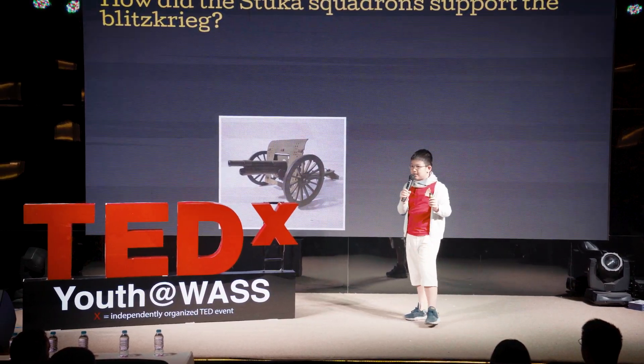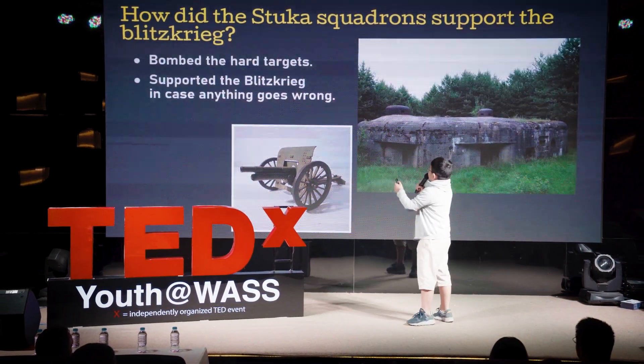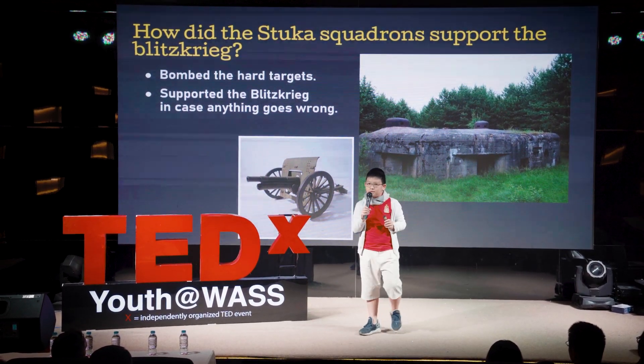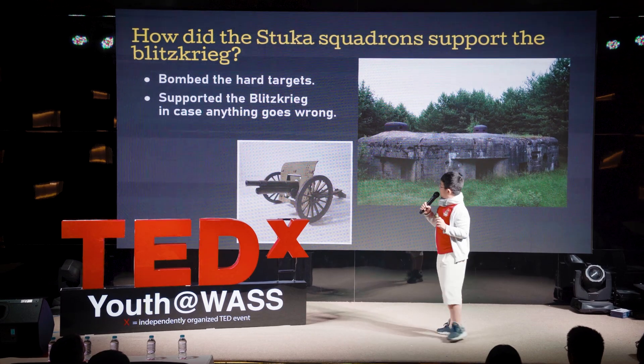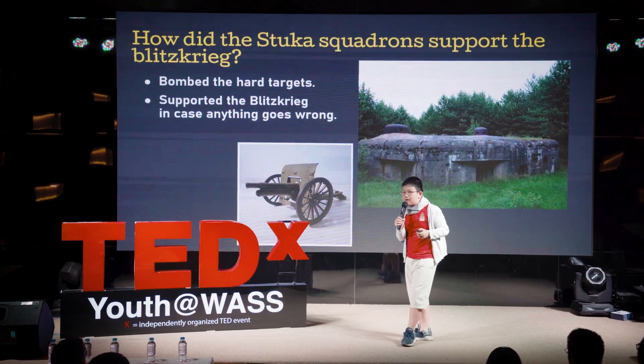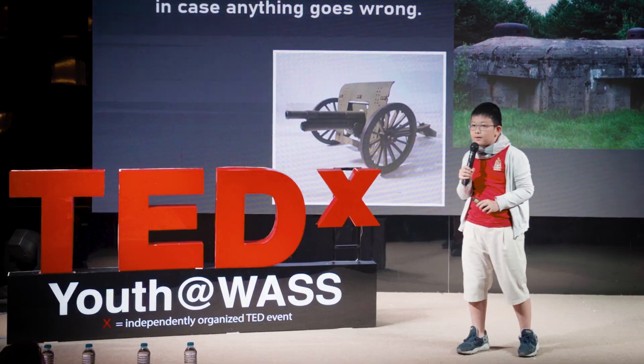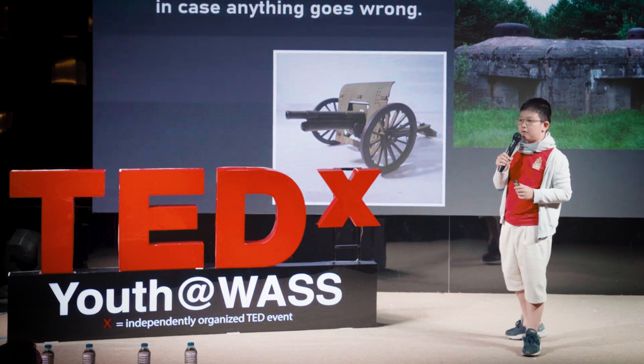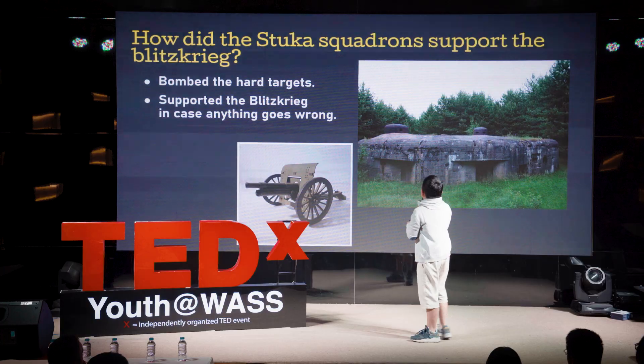So how did the Stuka support the Blitzkrieg? It bombed hard targets like bunkers and artilleries. It also supported the Blitzkrieg as a secondary force — if things went wrong, like if they split up or got defeated, the Stuka would ambush the enemy.